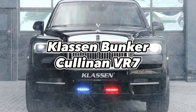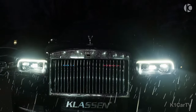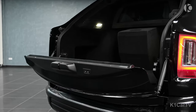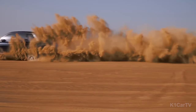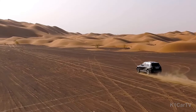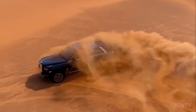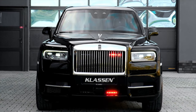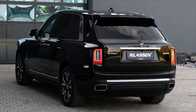Klaassen Bunker Cullinan VR7. Renowned for its embodiment of opulence in automotive design, Rolls-Royce's Cullinan SUV forms the backbone of the Klaassen Bunker Cullinan VR7. Klaassen has accomplished an extraordinary transformation, refurbishing a vehicle inherently built for luxury into a bastion of safety, effectively making the Cullinan VR7 one of the most secure vehicles on the road. Most notable of these modifications has been the exterior revamping, bestowing the Cullinan VR7 with a complete surround of cutting-edge armor.